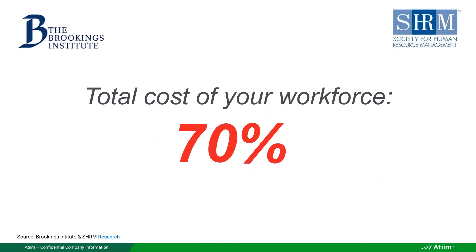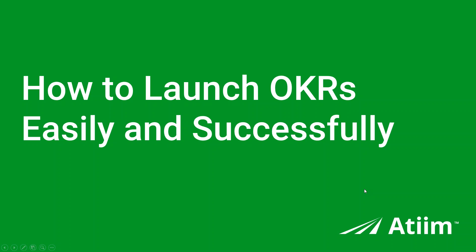Yet despite all these workforce pain points, the total cost of your workforce is 70% of what you spend every year. For every $100 million spent, $70 million goes to your people. Are your people clear on their objectives? That's where OKRs help.